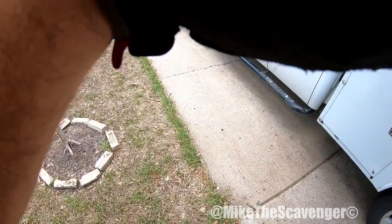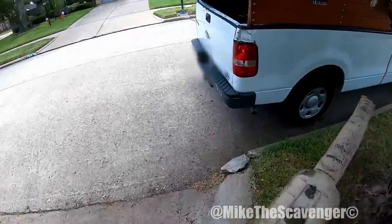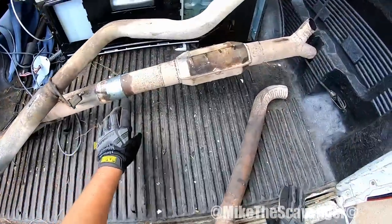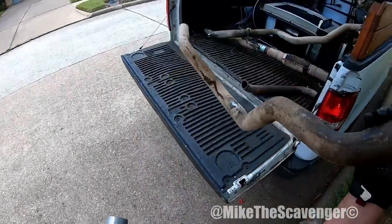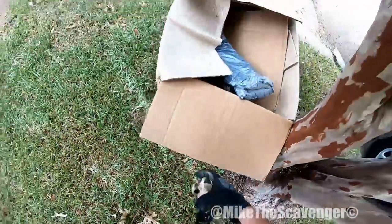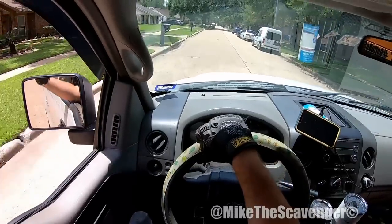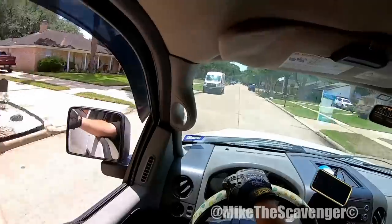Hello — hey, are you tossing out this pipe? Alright, thank you so much. Got some exhaust pipe. Alright, pipe and manifolds — thank you so much. So I was just loading up that pipe — it looked like there's a catalytic converter on there. Not that it does me any good, because due to catalytic converter theft it's hard to sell those things. But I think that's the catalytic converter on there.